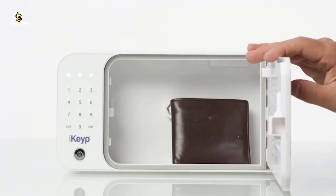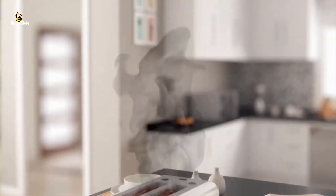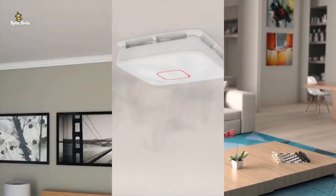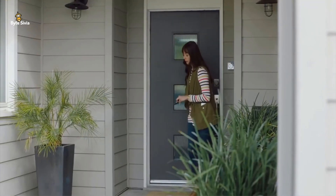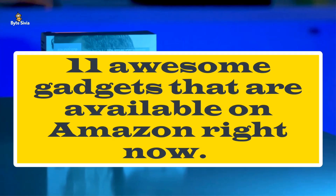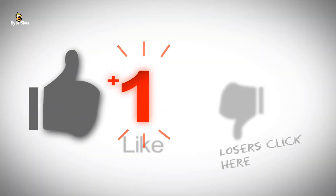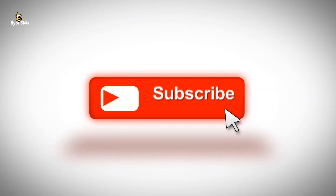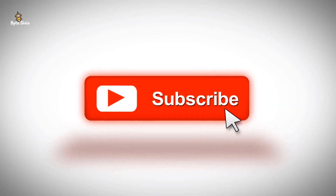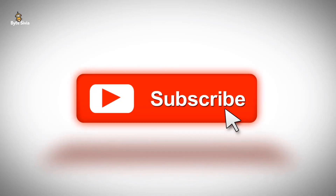While you can go and spend hours and hours in the deepest pits of Amazon and still come out with just an okay replacement for what you've been looking for, we have made your day even better. In today's video we are going to take a look at 11 awesome gadgets that are available on Amazon right now. Make sure you hit the like button and subscribe to the channel. Without wasting any more time, let's get started.